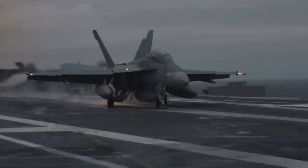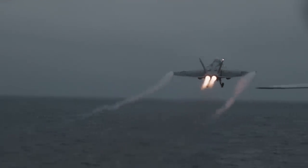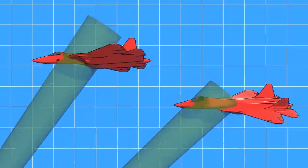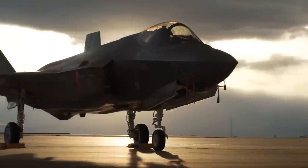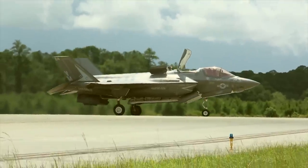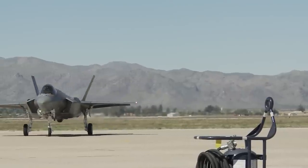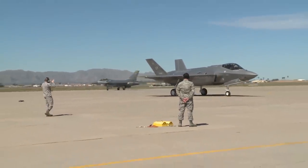Fighter jets are packed with advanced electronic systems, especially 4th and 5th generation aircraft. 5th generation fighters like the F-35 are essentially flying data centers — they process an incredible amount of information to deliver sensor fusion, which is crucial for their operations. The cooling requirements for these electronic systems are through the roof. Jet engines play a vital role here: they extract compressed air and pass it through heat exchangers to transfer heat away from the electronics. This diverted airflow is known as bleed air, an essential component of jet engine design for 5th generation fighters.